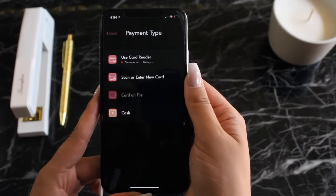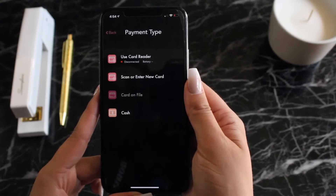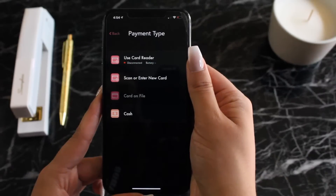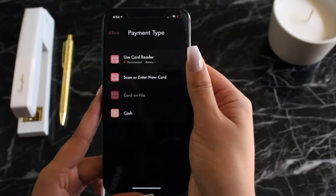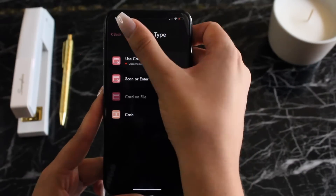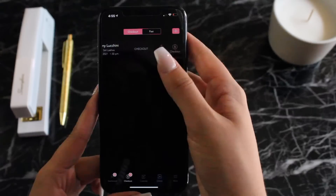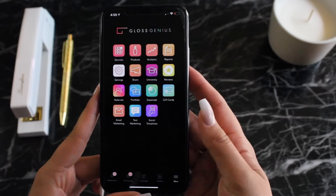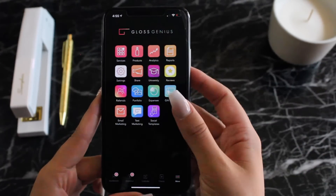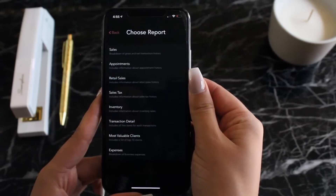Taking payment is really easy — you can either use your Gloss Genius card reader, scan or enter a new card, use the card on file, or keep track of any cash. The rest of the checkout process is super easy. Clients get to select their gratuity amount on the signature screen, as well as how they'd like to receive a receipt, and finally move on to book their next appointment with you.